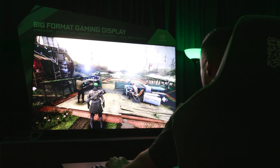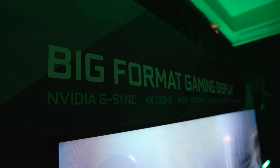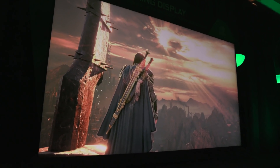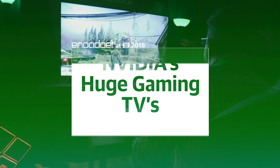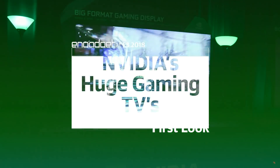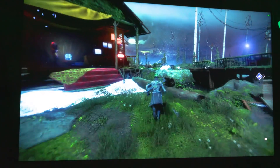One of the biggest surprises from CES this year came from NVIDIA. They introduced their new big-format gaming displays. These things look really crazy. They're 65-inch 4K TVs, basically, but they have a lot of technology inside that gamers would really appreciate.